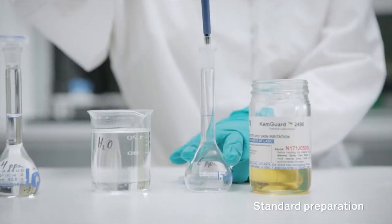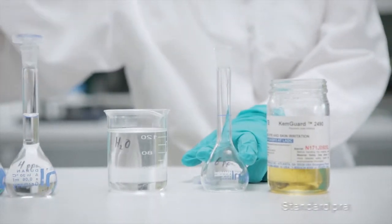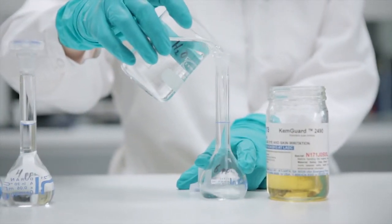Inductively coupled plasma (ICP) is a complex laboratory analytical method widely used for the determination of metals in a variety of different scaling minerals in produced waters.